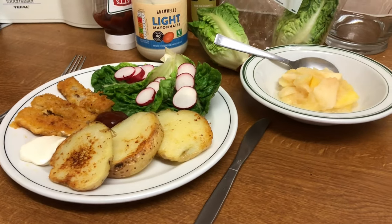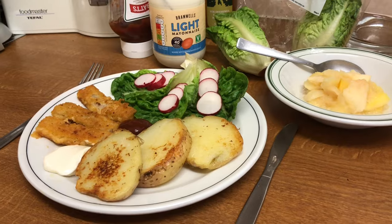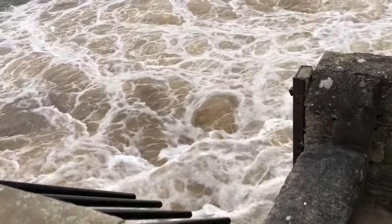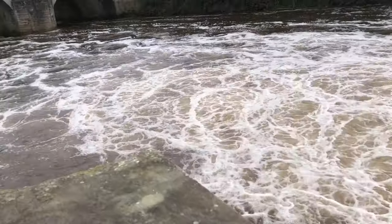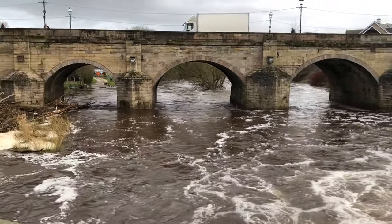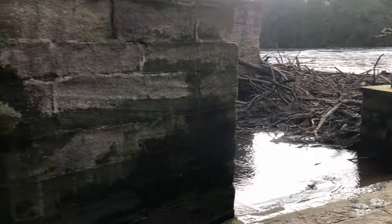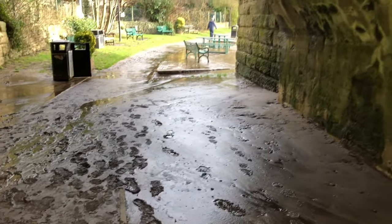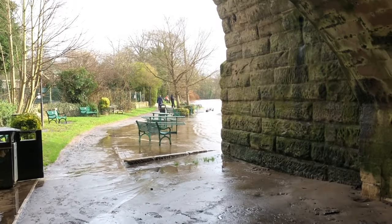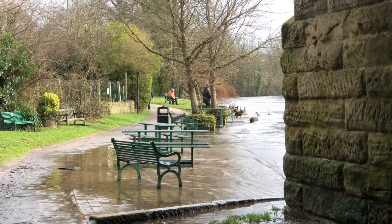It's such a nice day. I'm going to go out, and if I pass Wetherby I might call and have a look and see what the river's doing — because we've had such a lot of stormy weather — and see if it's risen again. If you look, the river is just starting to lap where the seating area is.